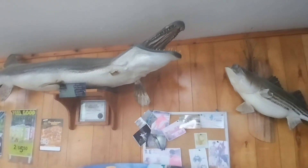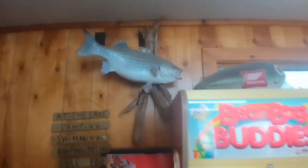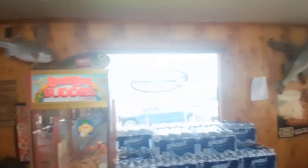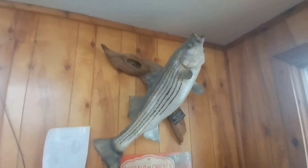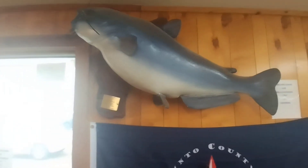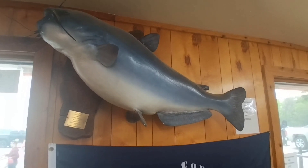Of course there are fish that have an alligator-looking head. Got another 22 pound fish there. That one there is 71 pounds. Each one of these plaques has a date when it was caught.